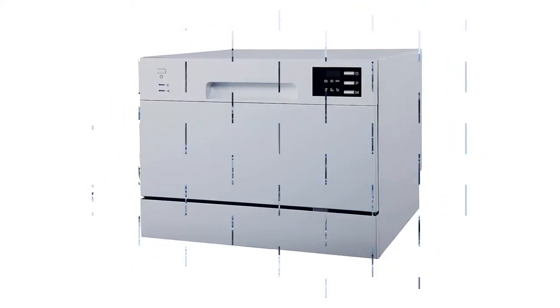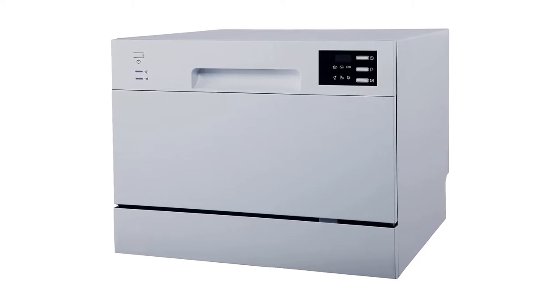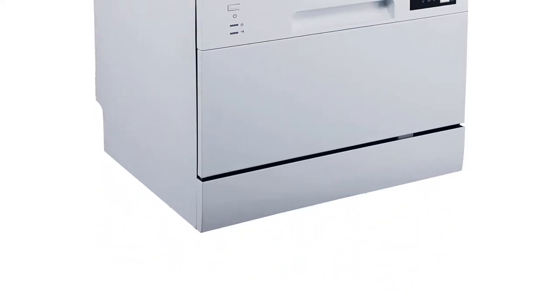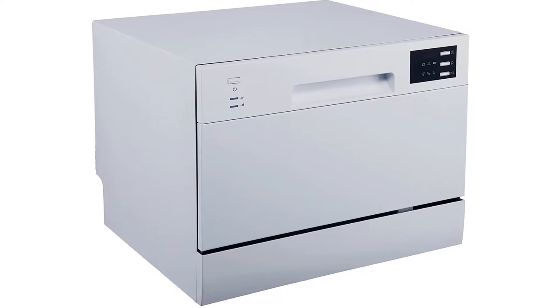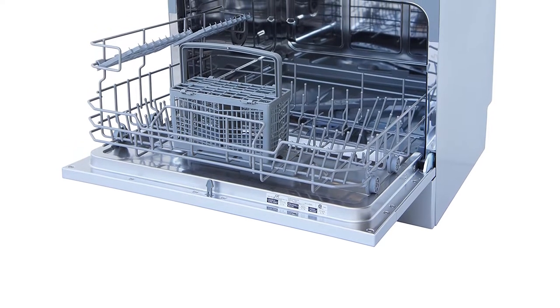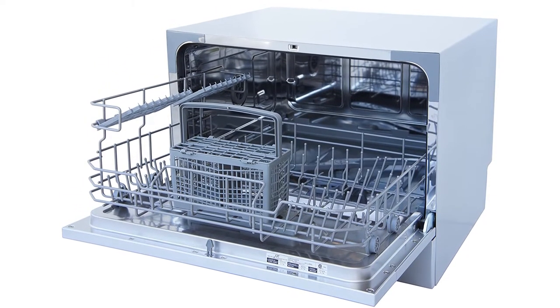Unfortunately, unlike the previous pick on this list, the SPT Countertop Dishwasher doesn't come with an inbuilt water tank, so it's not completely portable. You can still use this in an RV, but you'll have to hook it up to your main water tank — using the RV's faucet should work. This dishwasher represents some insane value and is definitely worth checking out if you're in the market for a portable dishwasher.